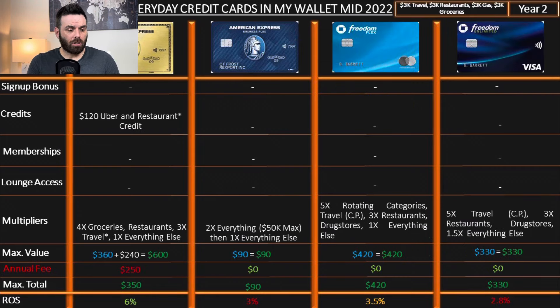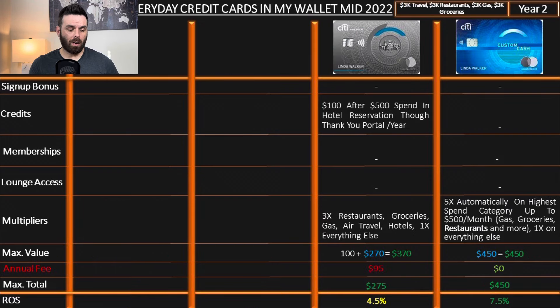To calculate the return on spend for the second year and every year after, I use an imaginary budget of $12,000 equally spread between travel, restaurants, gas, and groceries — $3,000 each. Based on that: the Amex Gold has a return on spend of 6%, the Business Plus 3%, the Freedom Flex 3.5%, the Freedom Unlimited 2.8%, the Citi Premier 4.5%, and the Custom Cash 7.5%. Don't be surprised by some of these numbers. The Custom Cash is 5x but shows 7.5%, and the Business Plus is 2x but shows 3% — because these are transferable points that can potentially get you a whole lot more value.